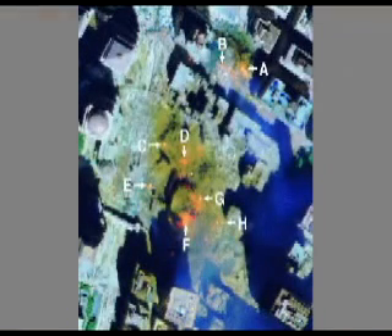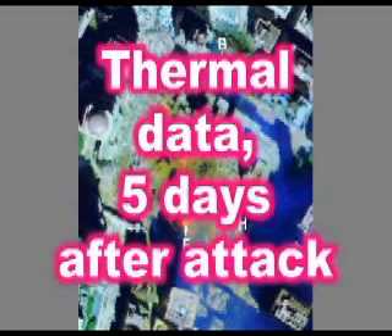NASA and the U.S. Geological Survey created this thermal map of the temperature of the rubble. This map was created five days after the towers were attacked. Obviously the rubble would be cooler after five days than it was on September 11th. Also, firemen sprayed water on the rubble during those five days.